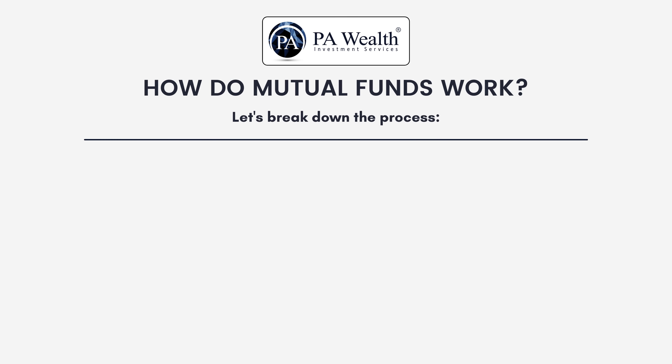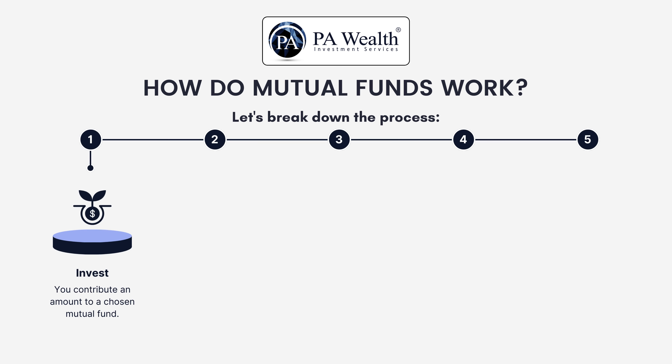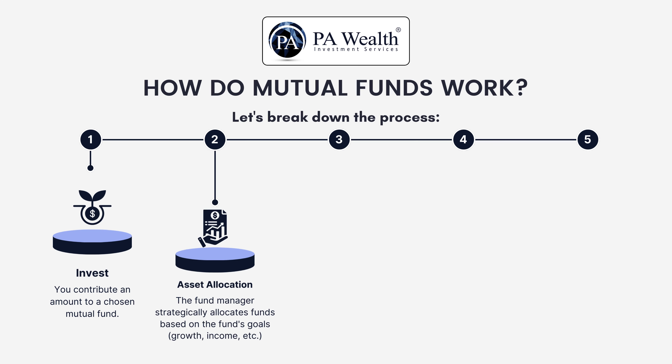How do mutual funds work? Let's break down the process. First, investment: you invest your money in a mutual fund. Then, asset allocation: the fund manager divides the money among different asset classes — stocks, bonds, etc. — based on the fund's goal, whether growth, income, or others.